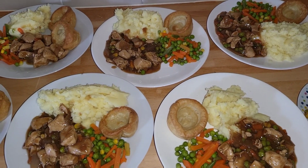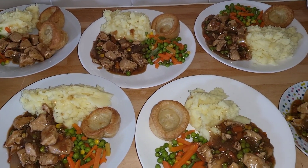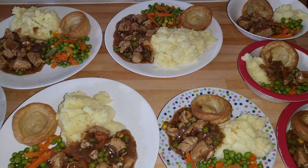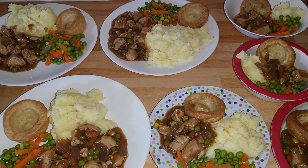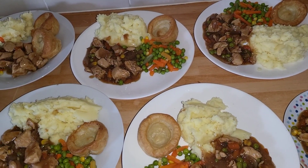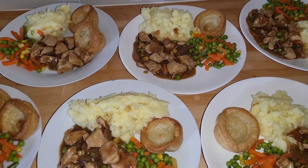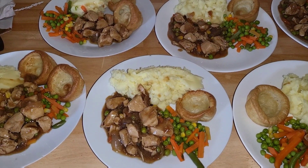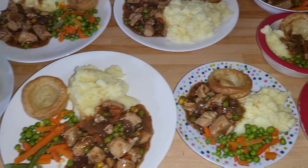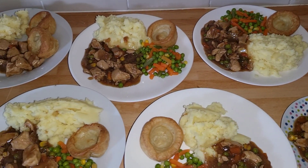Hey everyone, today is Sunday and we're having a chicken casserole with some vegetables at the side, Yorkshire puddings, and mashed potatoes. Nobody's really fancied the roast — it's been too warm, and to be honest, even cooking this was really hot. It was six pounds for the chicken, a pound for the vegetables, one pound ten for the potatoes, and then 95p for the Yorkshire puddings. We're all having the same — a good Sunday dinner.